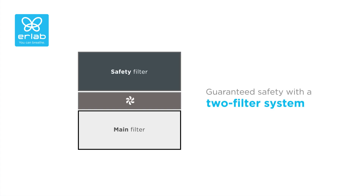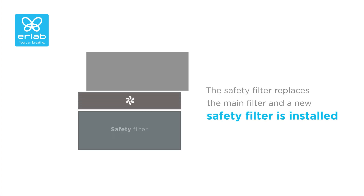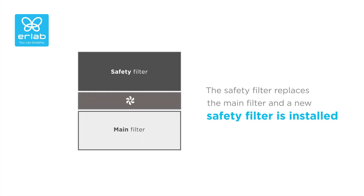In order to optimize the service life of the filters, Erleb developed the revolving filter system. Your equipment is equipped with two filtration levels, consisting of a main module and a safety module. When the main filter approaches saturation, the few non-retained molecules are directed straight towards the safety filter. The safety filter then becomes the new main filter while a new filter is installed as a replacement.